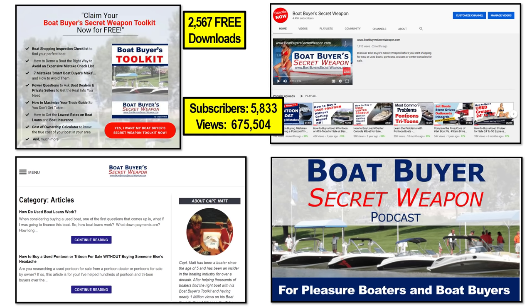You can check out all of our videos at the Boat Buyer's Secret Weapon YouTube channel, where we've got almost a million views now, about 8,000 subscribers. You can check out the podcast and the articles at BoatBuyersSecretWeapon.com, and grab your toolkit, which is well over 3,000 downloads at this point.